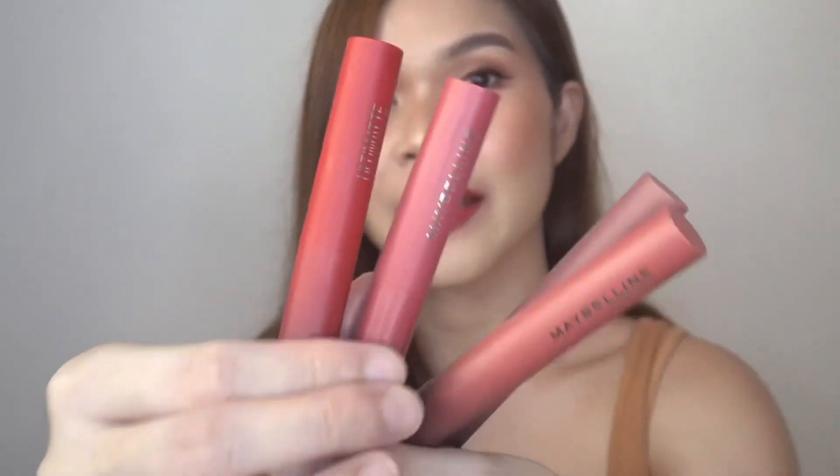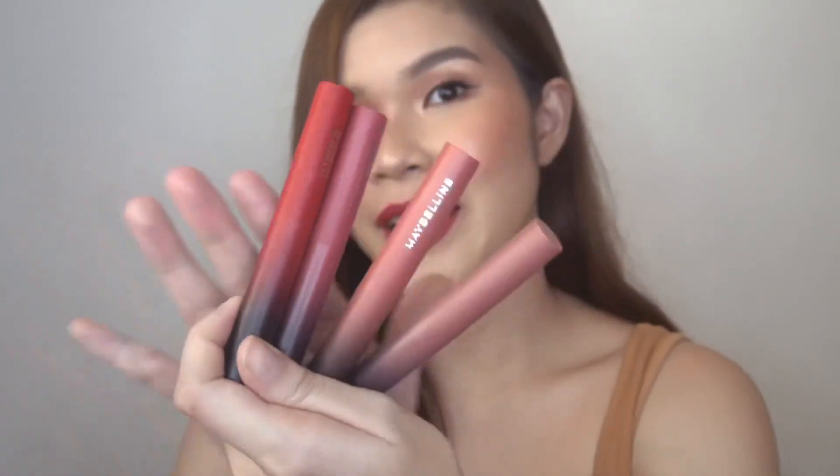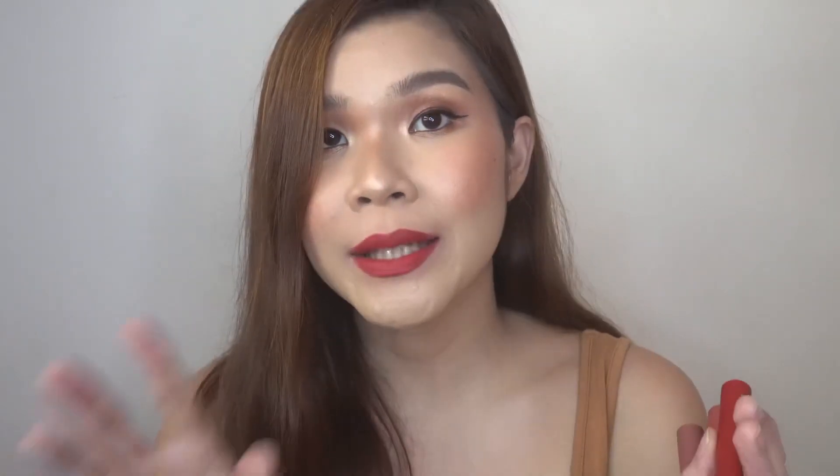For the packaging — for 299 pesos, in fairness, the packaging is really beautiful. They didn't scrimp on it at all. Thumbs up for packaging because the colors are gorgeous and the matte finish is really nice — it looks very collectible. Now let's assess the quality itself.